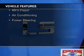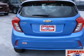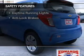The features include Bluetooth connectivity, a spoiler, a trip computer, an MP3 player, air conditioning, and power steering.